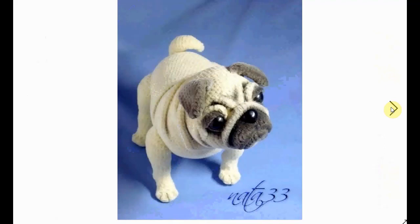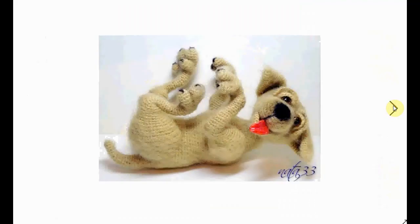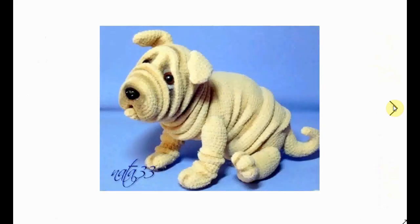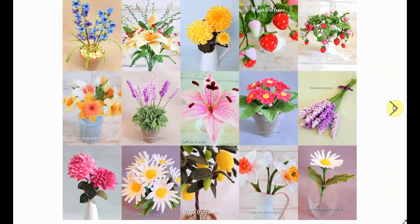Here's another little — pugs, that's the word — little puggy! Just little enthusiastic pups with the paws in the air and the tongue out of the mouth. Very nice. A little bit sad looking here. And then we're moving on to the next designer — this is Pipa Pattern Crochet.